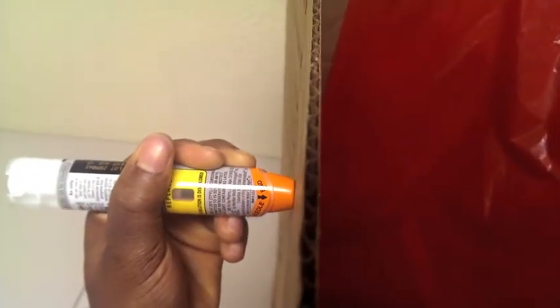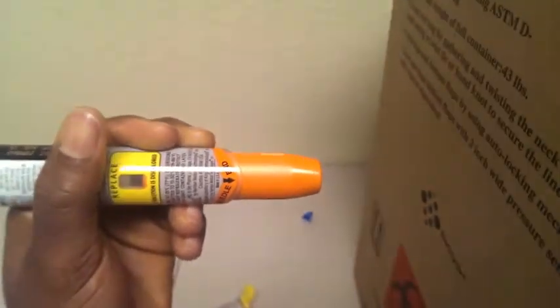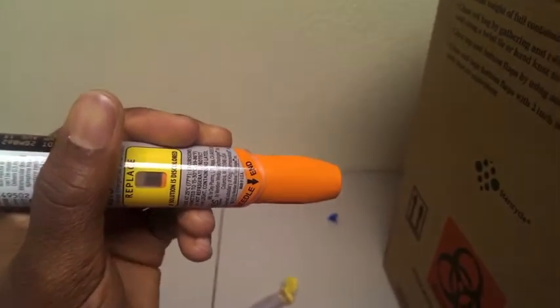Just watch what happens in here. You hold it there. And that is the needle, and this is the content that came out of it. You hold it there for 10 seconds. And there's the action of the EpiPen.